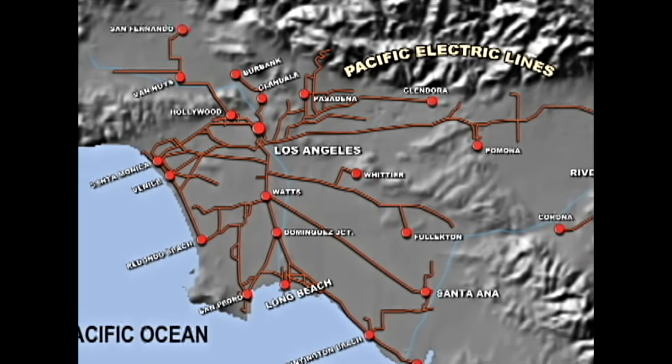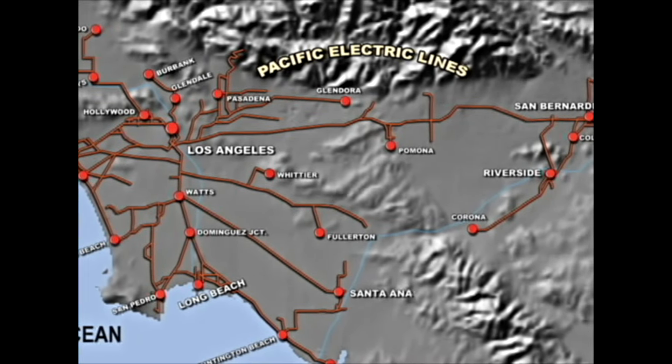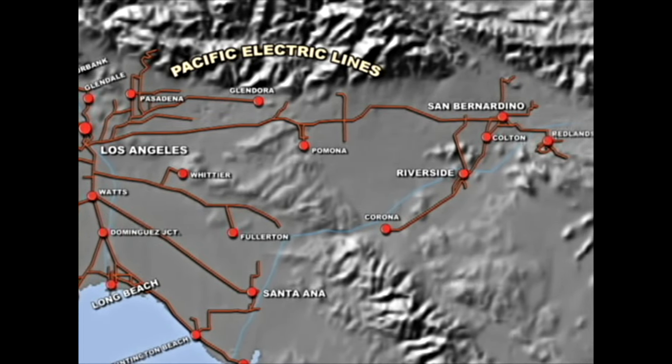This is the Pacific Electric at its zenith of development. It was such a grand idea it has been partly duplicated decades after its complete abandonment of rail-based passenger service.